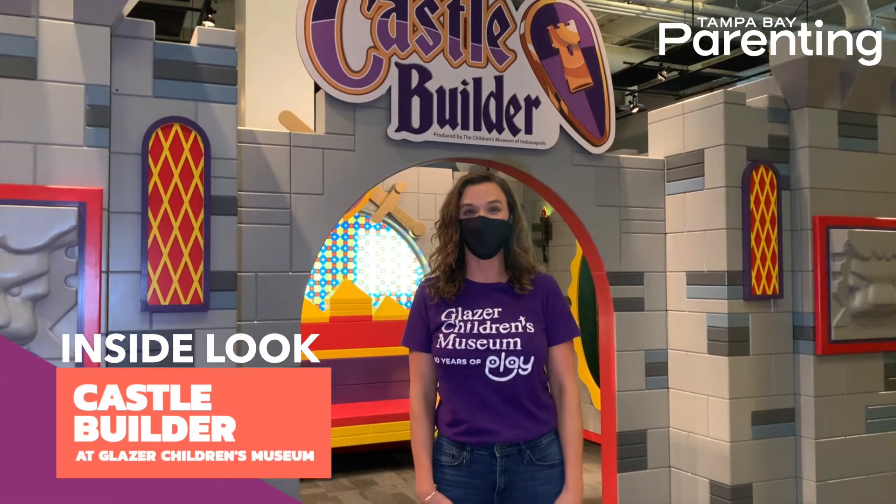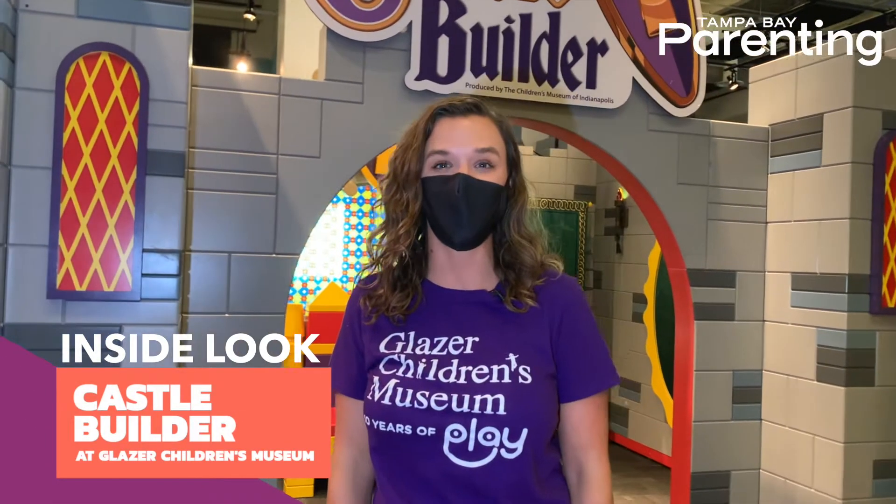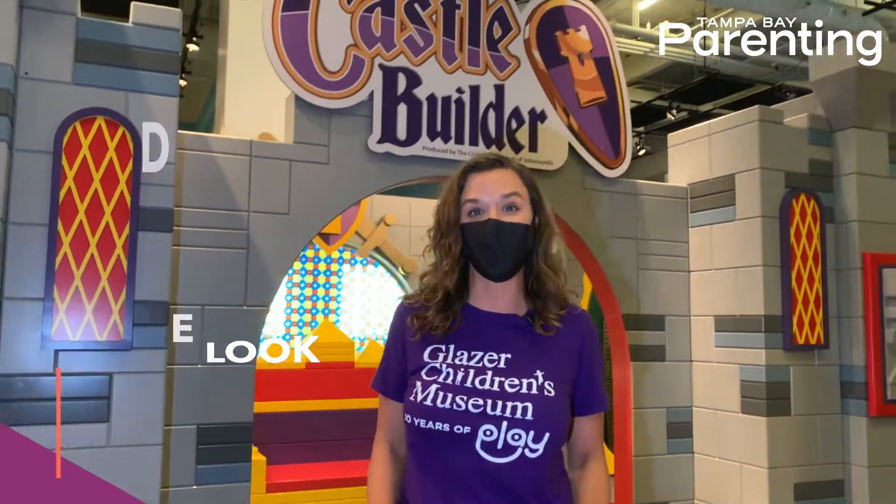Hi guys, I'm Kate with the Glazer Children's Museum, and today I'm going to give you a sneak peek of our brand new exhibit, Castle Builder.